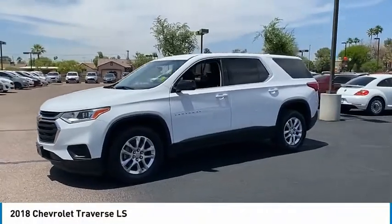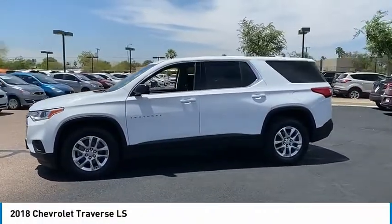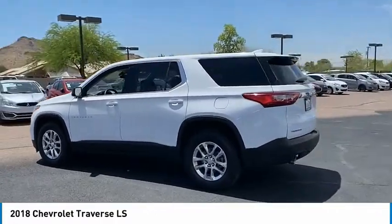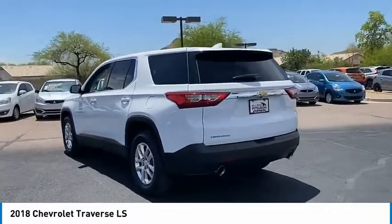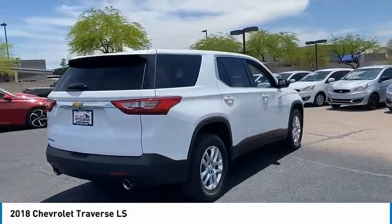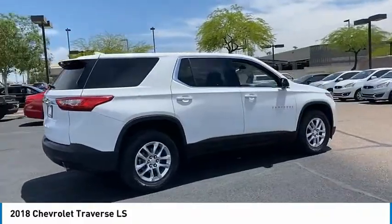Looking for the right vehicle? Check out the 2018 Traverse. The Chevy Traverse is more stylish than minivans and far more fuel and space efficient than truck-based SUVs. Crossovers like the Traverse are excellent family vehicles, and it is priced below $30,000.